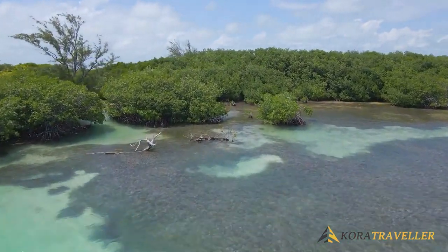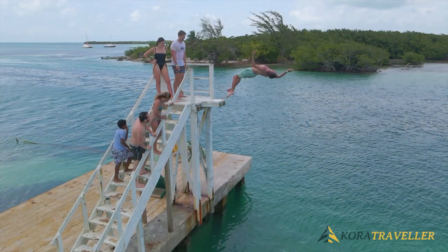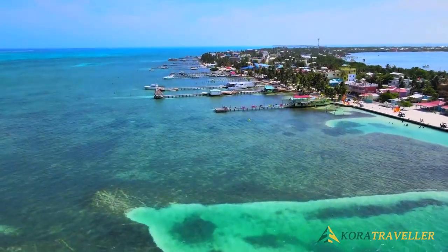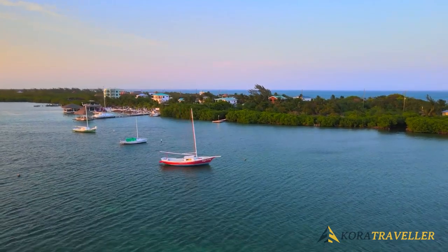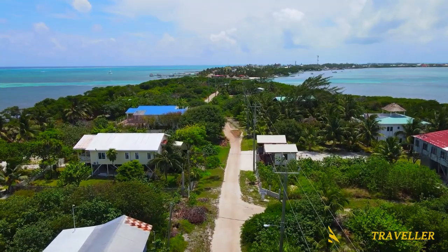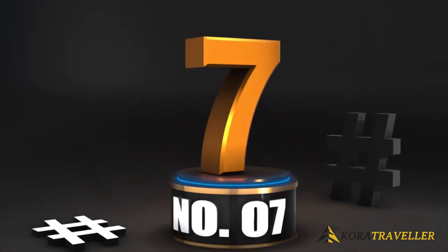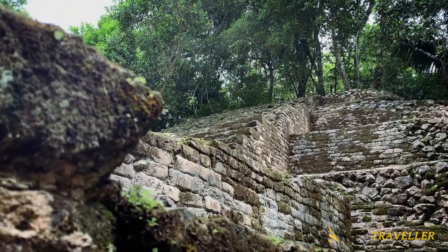Caye Caulker is well liked by backpackers, visitors on a budget, and anyone who enjoys a laid-back atmosphere. The primary modes of transportation through the sandy streets — where dozing dogs have the right-of-way and inhabitants crank up reggae music — are golf carts and bikes. Caye Caulker is located about 24 kilometers south of Ambergris Caye, and lodging options are often more basic and less expensive. Hurricane Hattie split the island in half in 1961, producing 'the Split,' which is currently a tiny public beach.